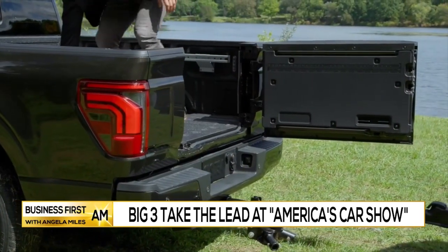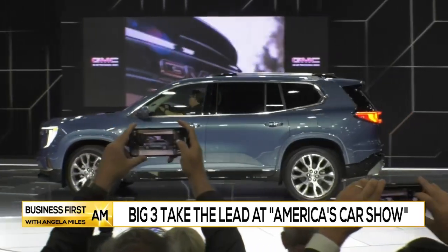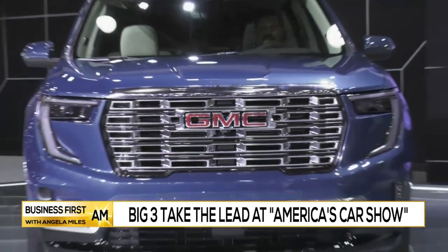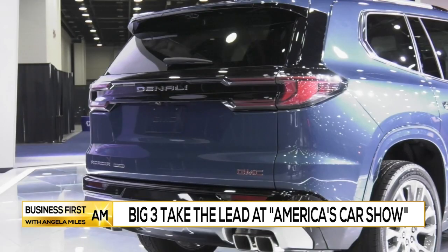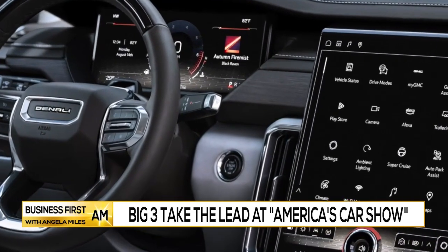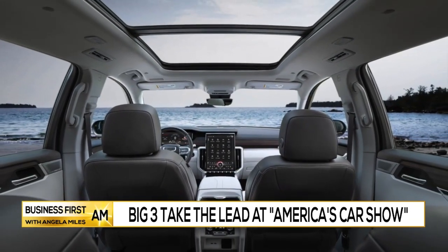GMC is launching the all-new Acadia here at the auto show. It actually gets longer by almost 10 inches in length, not to mention it gets a bit wider. What I love the most is a new front-end design. This is the Denali edition of the Acadia, and they want you to know it is all about luxury and performance.